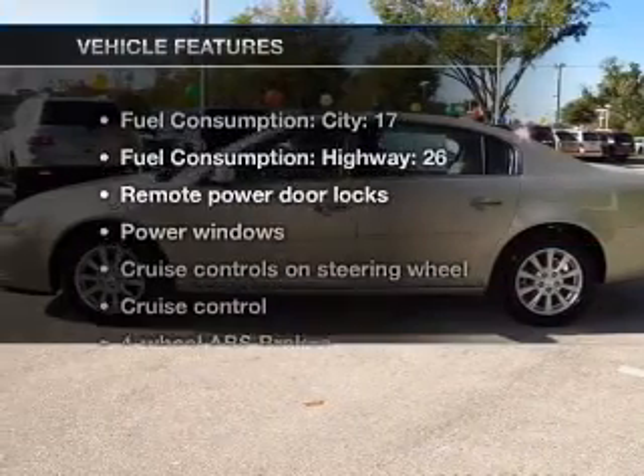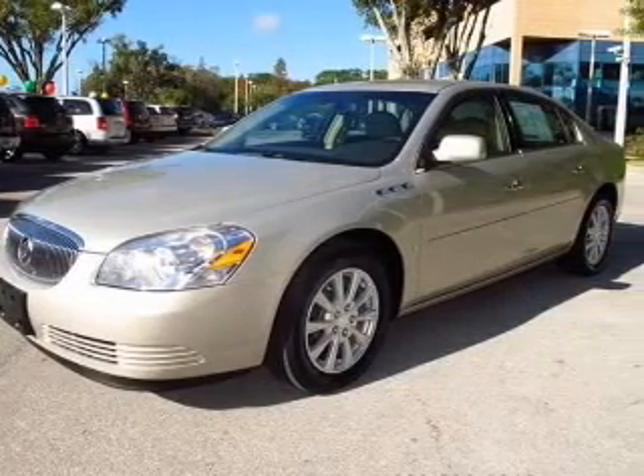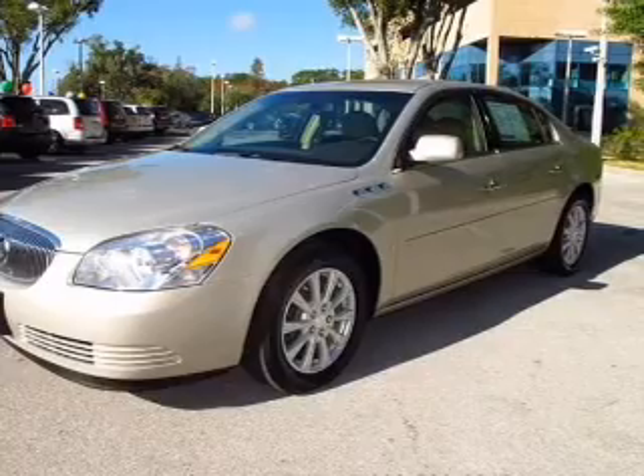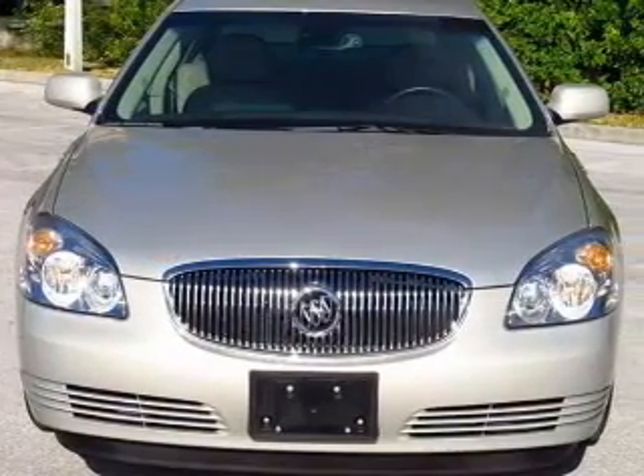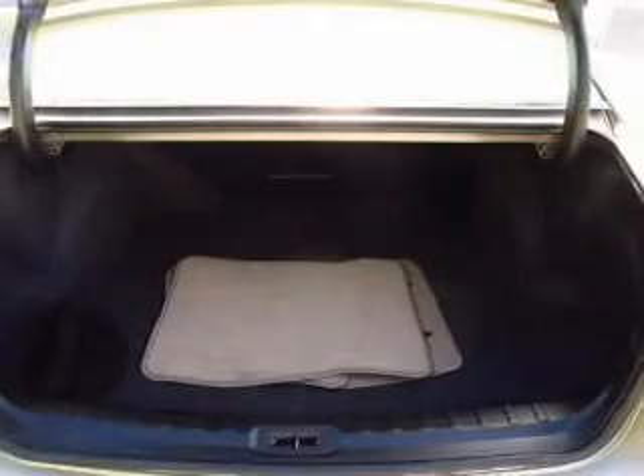Plus enjoy these notable features included in this vehicle: air conditioning, power door locks, power windows, power steering, cruise control, an alarm system, an AM FM stereo with a CD player, and an adjustable tilt steering wheel.